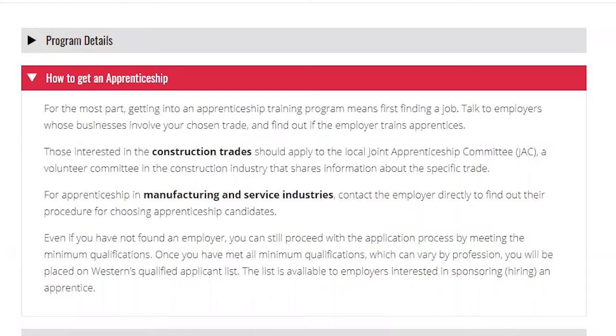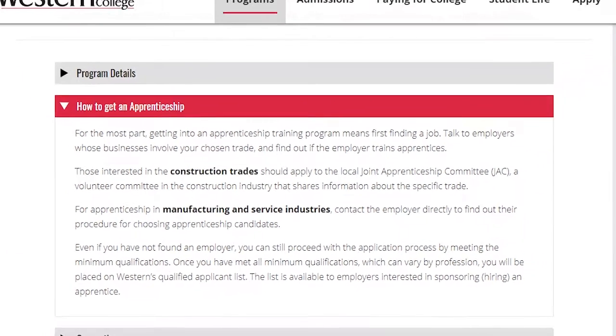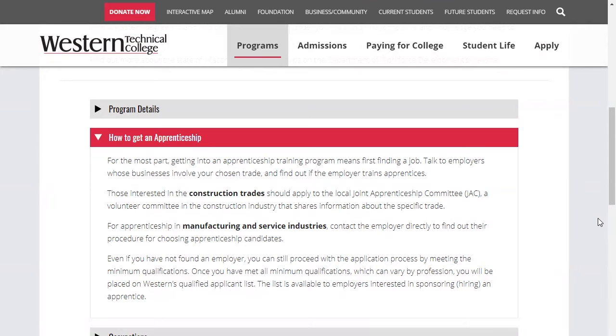We encourage you to talk to family and friends if they have any leads. Or if you feel you don't have any marketable skills to become an apprentice, many students look at one or two year programs to gain skills — for example, refrigeration servicing or electromechanical maintenance tech.